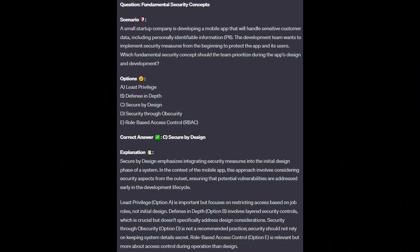For the incorrect answers: Least privilege, option A, is important but focuses on restricting access based on job roles, not initial design. Defense in depth, option B, involves layered security controls, which is crucial but doesn't specifically address design considerations. Security through obscurity, option D, is not a recommended practice — security should not rely on keeping system details secret. Role-based access control, option E, is relevant but is more about access control during operation than design.